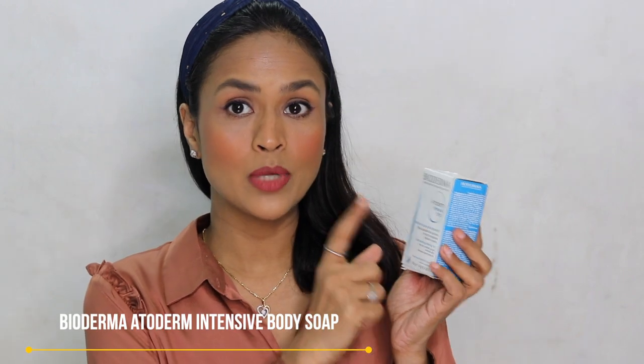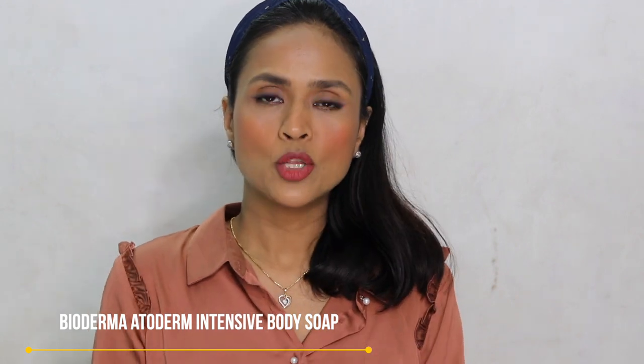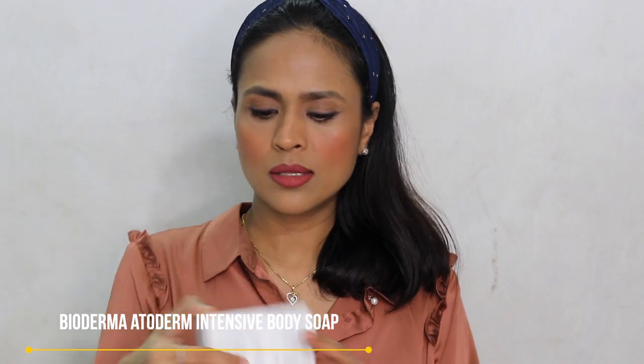I also picked another product from the Bioderma Atoderm range that I haven't tried before — an Intensive Pain body soap. I thought, why not pair the body lotion with a body soap? This soap is 150 grams and priced at 340 rupees. I haven't used it yet — I was saving it for the video.